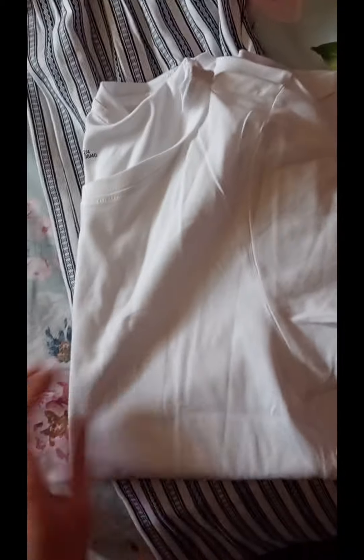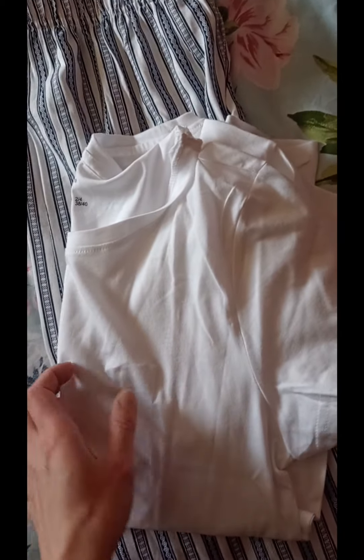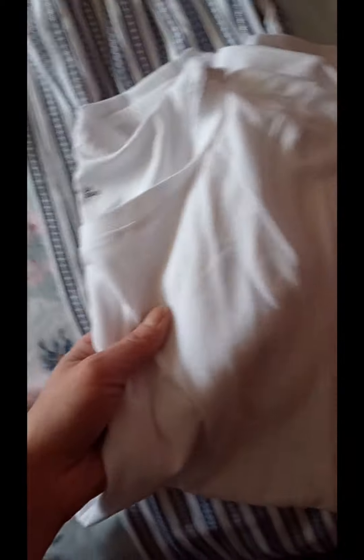The next set I got is these trousers with stripes on them, which are really pretty, and a plain white t-shirt top. These ones were £8 and I got them in size extra small, which is a UK 6 to 8.